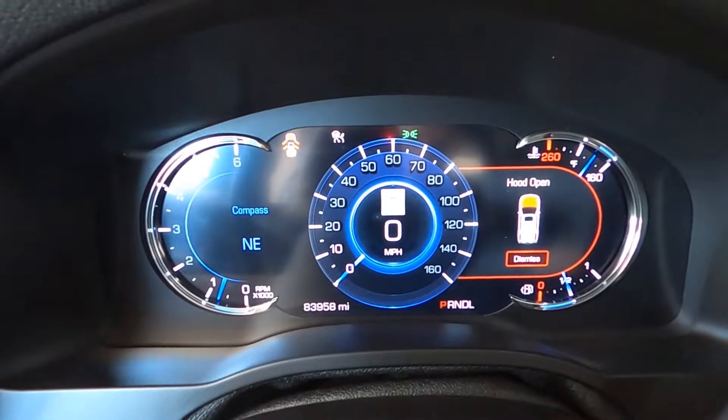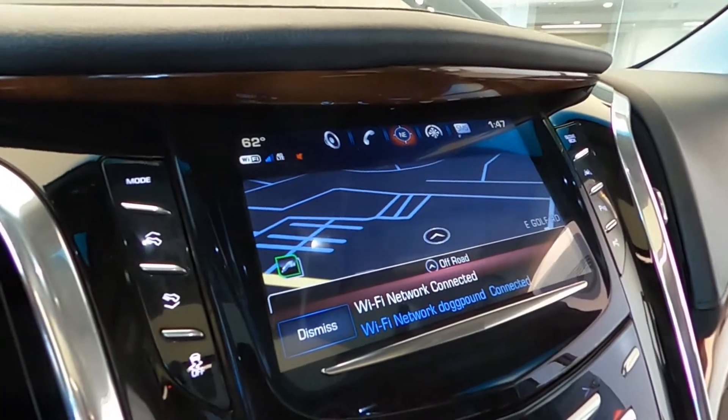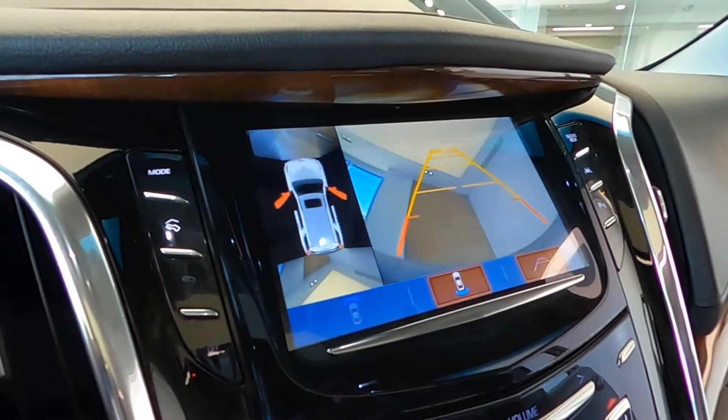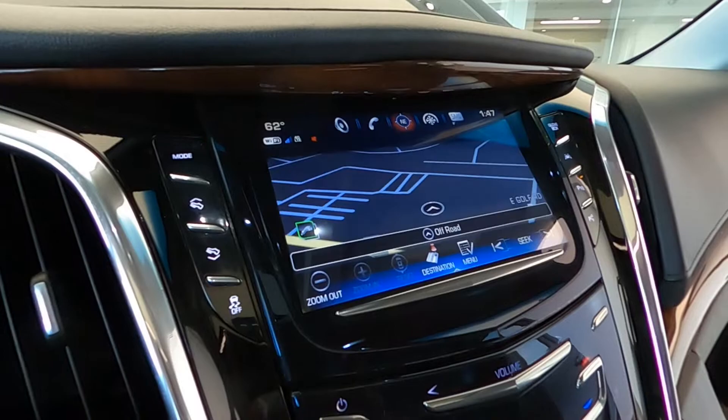It has a single-slot CD and MP3 player, Sirius XM satellite radio, wireless cell phone charging system, and a theft deterrent package with alarm system.